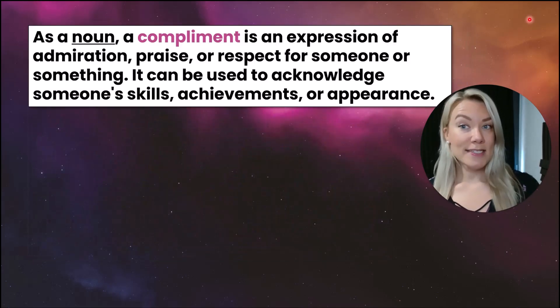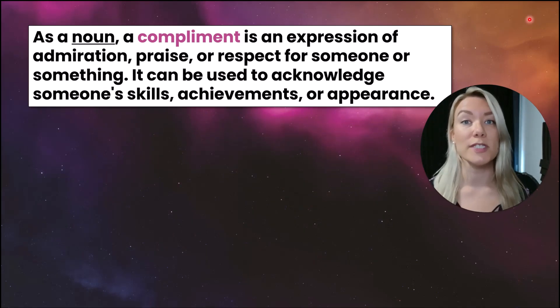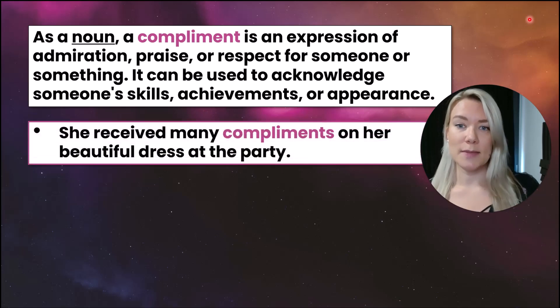As a noun, a compliment is an expression of admiration, praise, or respect for someone or something. It can be used to acknowledge someone's skills, achievements, or their appearance. Let's look at some examples of compliment as a noun.